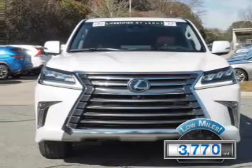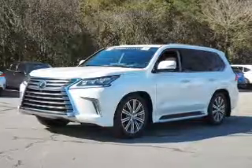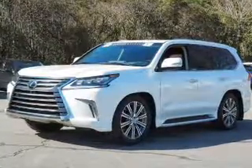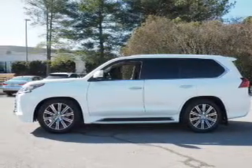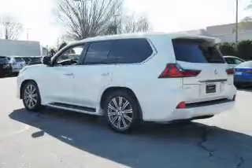With fewer than 4,000 miles, this vehicle is like new. The features include a power sunroof, electric trunk, blind spot sensors, tow hitch, auto-dimming mirrors, a spoiler, an alarm system, keyless entry, power lift gate, and rain-sensing wipers.